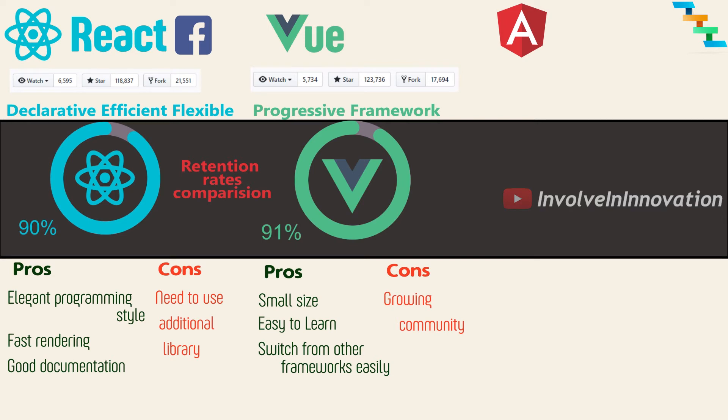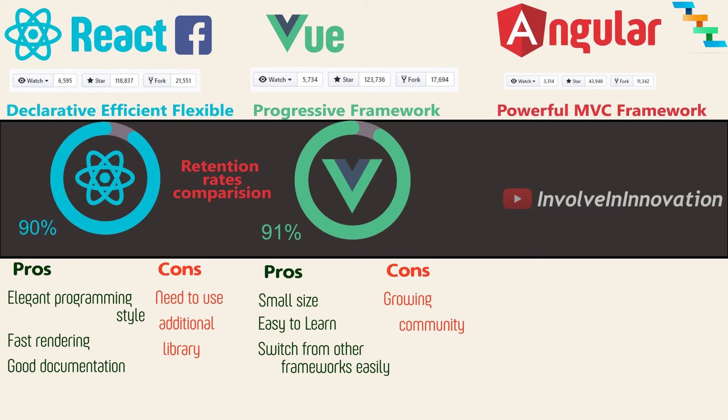Angular was once thought to rule the JavaScript framework space, but it is slightly declining — though not completely declined. This might change in 2019 because Angular promised to release a new version every 6 months. Angular is a complete and powerful open-source MVC framework. The major rewrite from Angular 1 to Angular 2 works slightly against Angular, as people are not very happy with the complete rewrite. However, Angular 2 performs really well compared to Angular 1, and the steep learning curve was reduced with CLI support in Angular 5 and Angular 6.